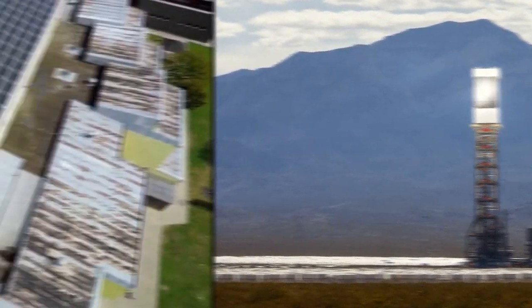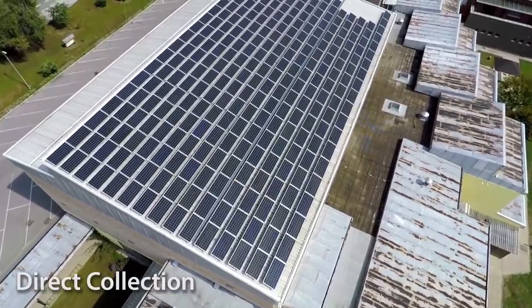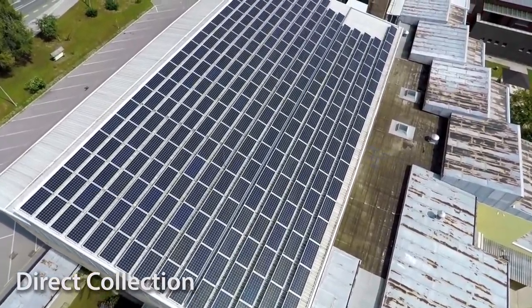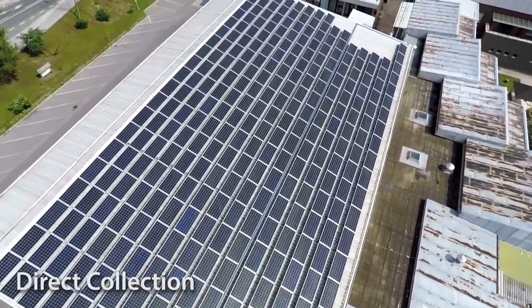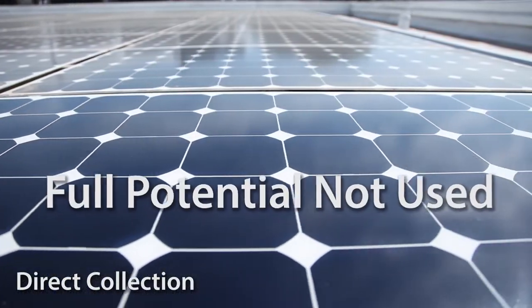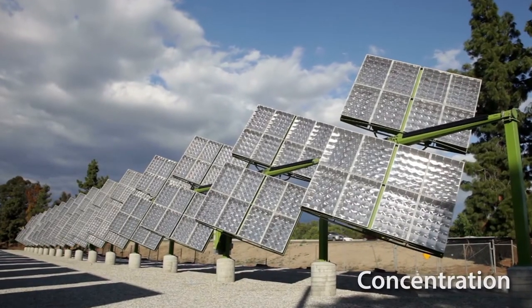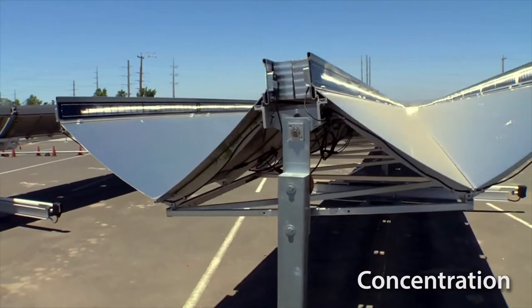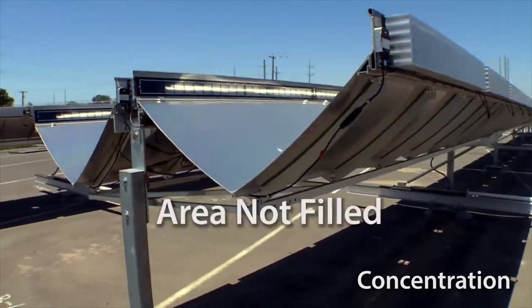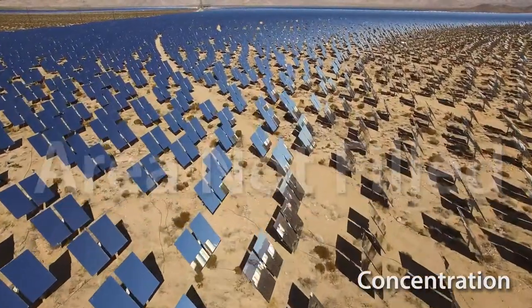For any given area, it's the direct method that gathers the most sunlight because it fills the area, but it converts sunlight with low efficiency — it doesn't even come close to using the full potential of the sunlight. In contrast, concentrating methods do convert light more efficiently, but the mechanisms get in the way of the light. They can't fill the area because collectors have to be spaced far apart to avoid shadowing each other.